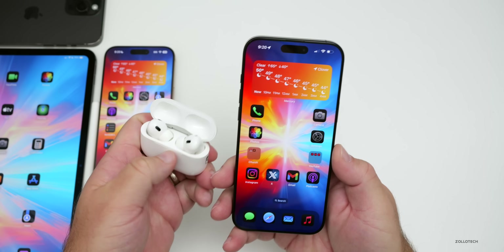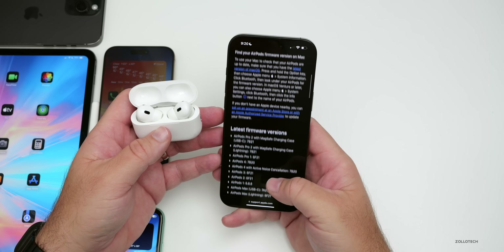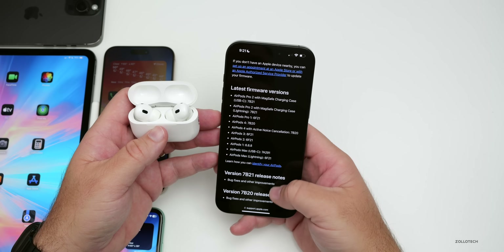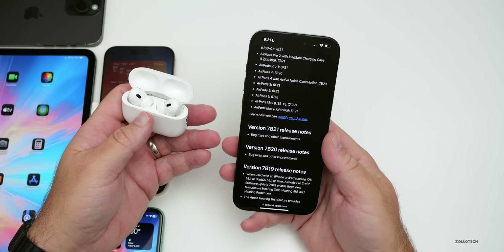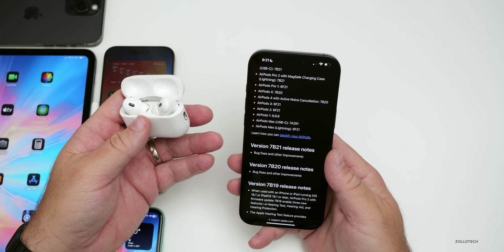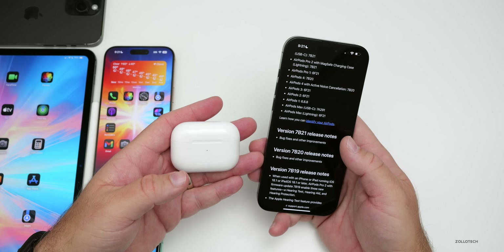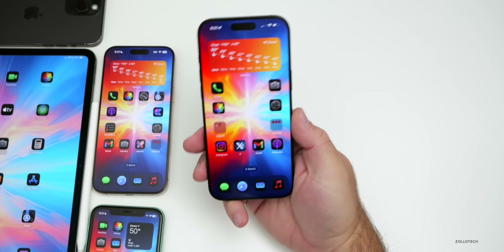Apple updated the firmware for AirPods Pro 2 (both Lightning and USB-C) and AirPods 4 — both versions. The two firmware versions are 7B20 and 7B21. Apple says it's only bug fixes and improvements, but it seems to have helped many people who experienced disconnections, bitrate degradation on phone calls, and noise cancellation issues. To update, just place them nearby after connecting to your phone, or plug them in directly.